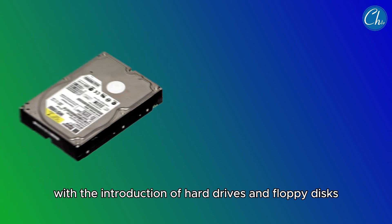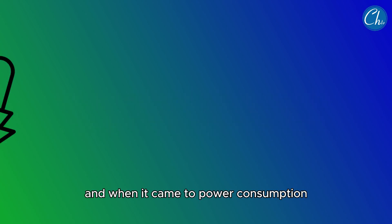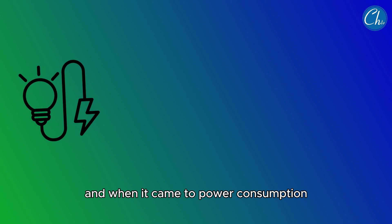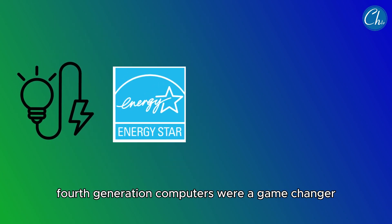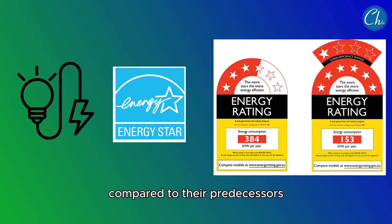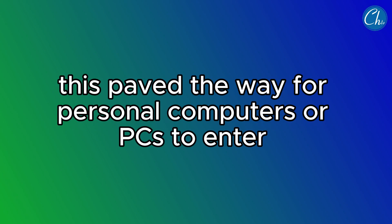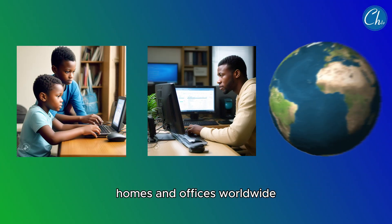These computers also offered vast improvements in storage capacity. With the introduction of hard drives and floppy disks, users could store more data than ever before. And when it came to power consumption, fourth-generation computers were a game-changer — they used less electricity compared to their predecessors, making them more environmentally friendly and cost-effective. This paved the way for personal computers, or PCs, to enter homes and offices worldwide.